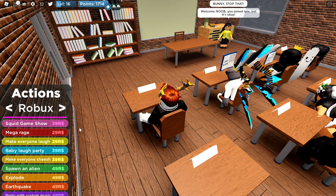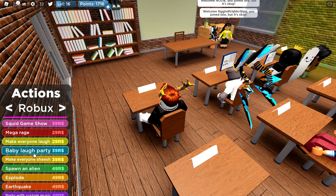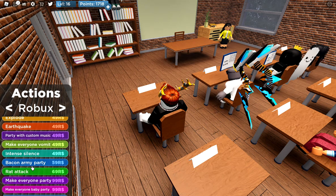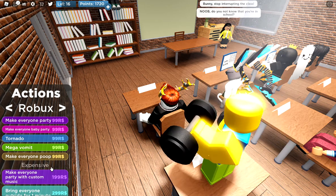I saw someone do the Squid Game show, so everybody — you don't see the screen anymore, you just see a Squid Game type layout for like 10-20 seconds. I haven't seen mega rage yet. Make everyone laugh, baby laugh, party. I see spawn aliens — the alien just runs around the front and disrupts the teacher. Rat attack: I saw someone pay 69 Robux to have a whole bunch of rats attack the whole classroom. That was interesting.